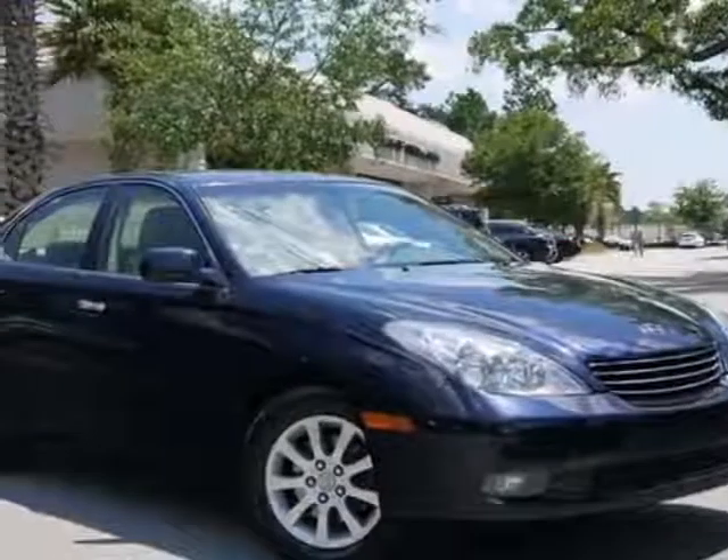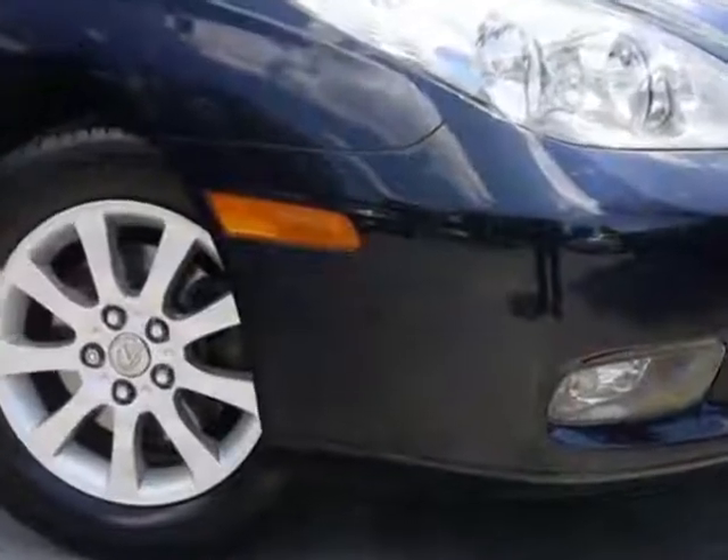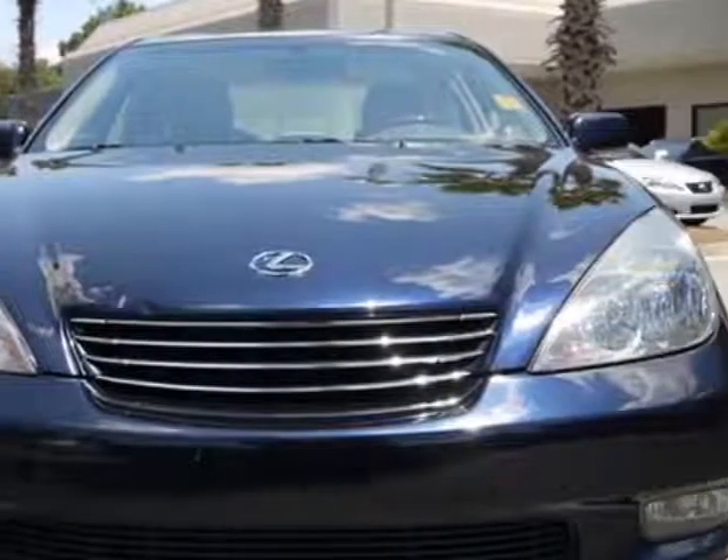Check out this 2003 Lexus ES300. Carfax has certified this ES300 as having one owner. This ES300 has just under 68,500 miles.